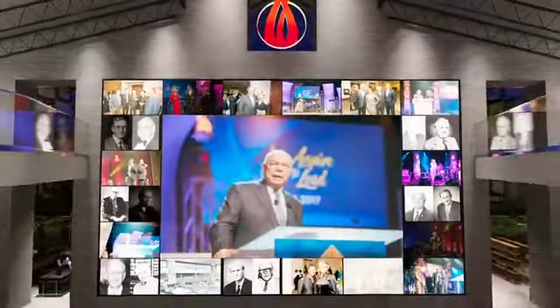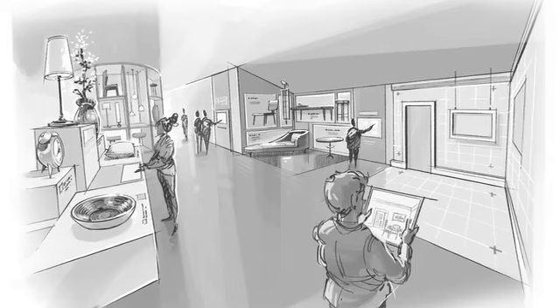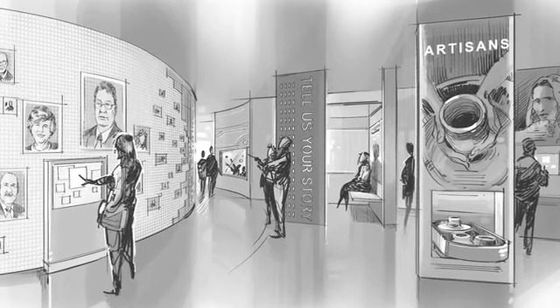A dynamic story wall. We will have a spotlight exhibit. There will be a product discovery center where you can understand how products are made. There will be a tell us your story feature where people can tell their stories.